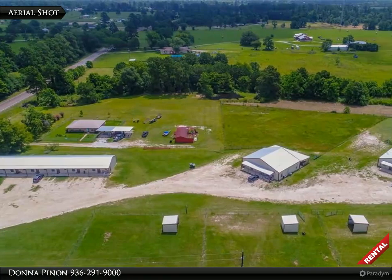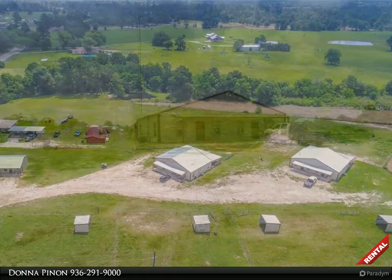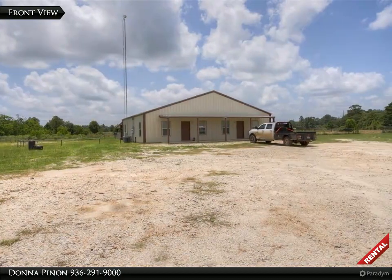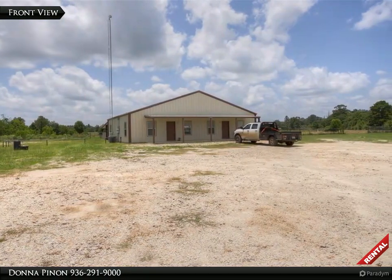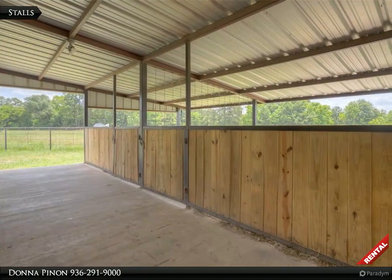Need a place for you and your horses? This newer two-bedroom, two-bath unit has two covered horse stalls with a shared turnout area, an open concept kitchen and living room, and both bedrooms have a private bath.